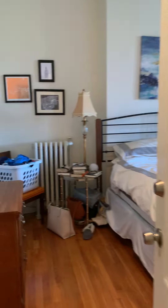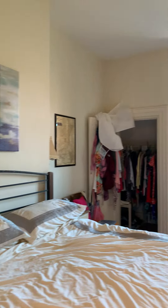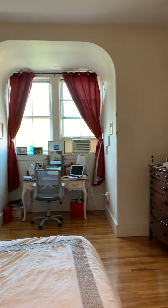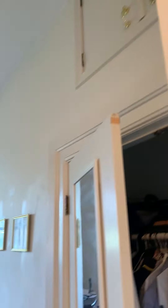The bedroom. We have a big locking closet here, and more storage up top.